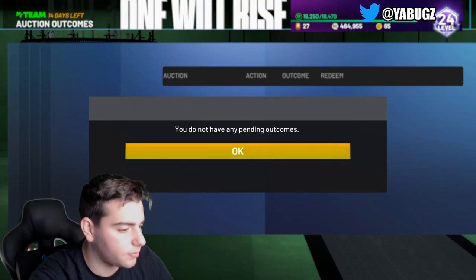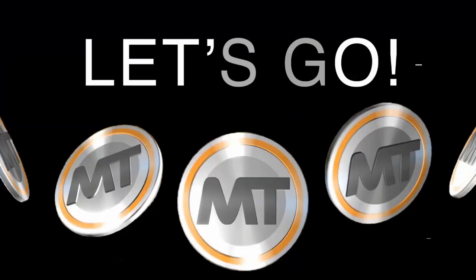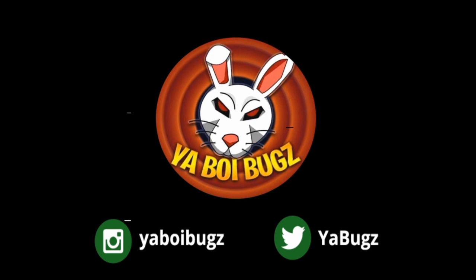What's up guys! If you want cheap, fast, reliable MT, make sure to hit me up on Instagram and Twitter. Links down below for the cheapest, fastest, reliable MT on the internet right now.